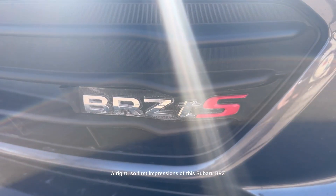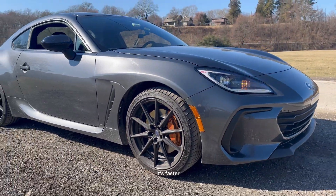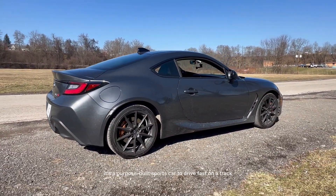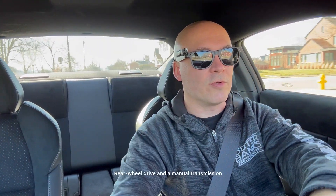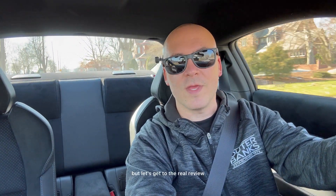First impressions of this Subaru BRZ — I drove one a few years ago and I loved it. It was good, it was fun. This one's better. It's stiffer, it's faster, it handles better, and it has better looks overall than the previous model. It's a purpose-built sports car to drive fast on a track or around twisty bends. It handles superbly well, and it reminds me of the Miata — a very purist driving vehicle. Rear-wheel drive and a manual transmission with a four-cylinder that drives well and sounds good. You can't really go wrong. First impressions are thumbs up, but let's get to the real review.